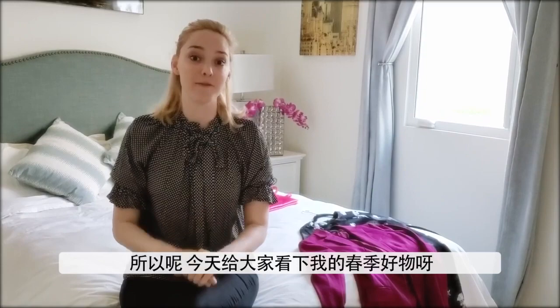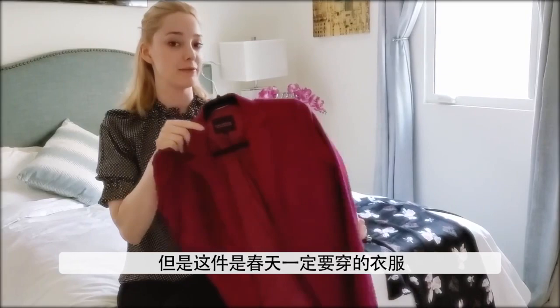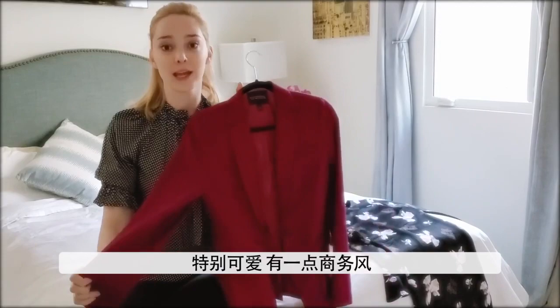This is my first thing — it's a blazer. It's this really beautiful purple color. I don't really wear vibrant colors like this, but this one I definitely have to wear. I'm definitely keeping it for the spring. This is by Banana Republic. It's super cute. It's sort of business-like but it's also festive at the same time.